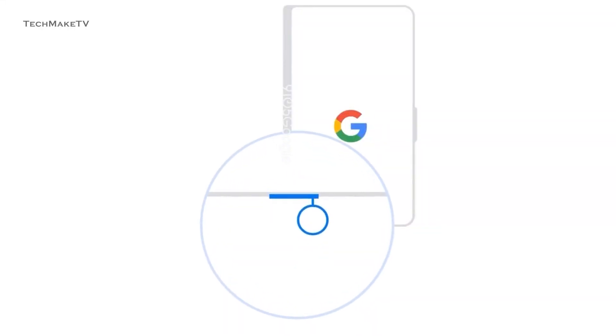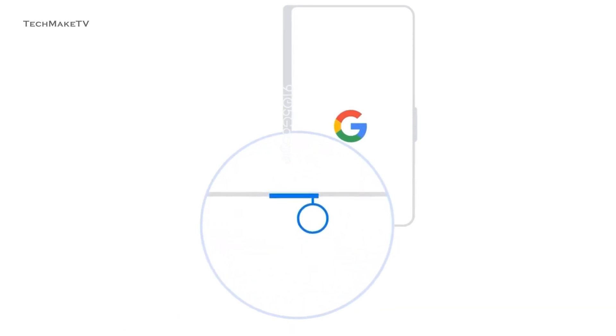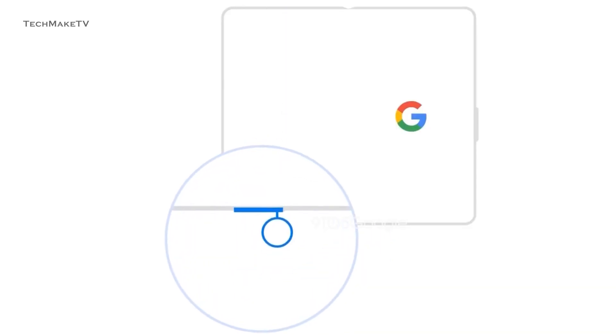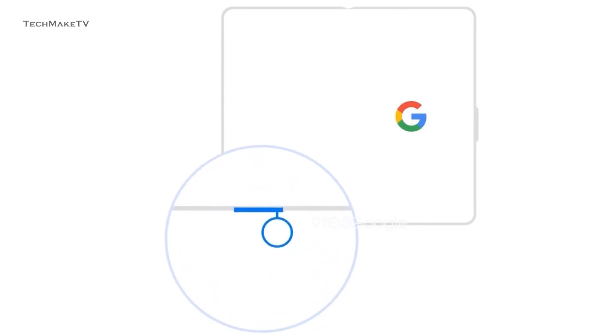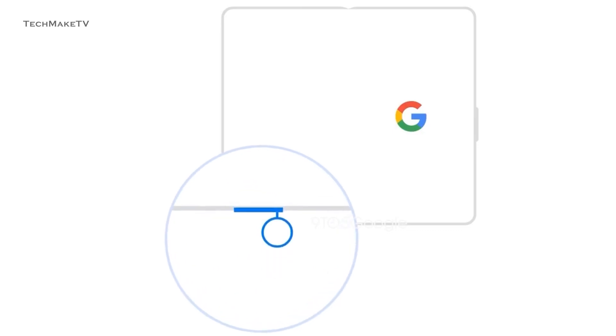Let's talk about the display. 9to5Google shared two animations that depict how the foldable Pixel would look. The first animation depicts a folded gadget with a right-hand button, a left-hand hinge, and a SIM card slot on the bottom. The second animation shows the identical gadget in its unfolded state — the button is still on the right side, the hinge is positioned in a little depression on both the top and bottom, and the SIM card tray is visible at the bottom of the left-side display.